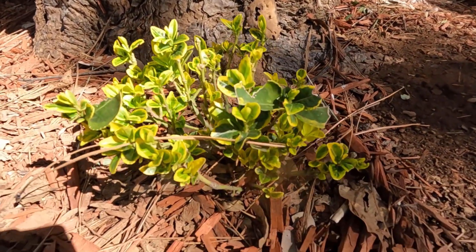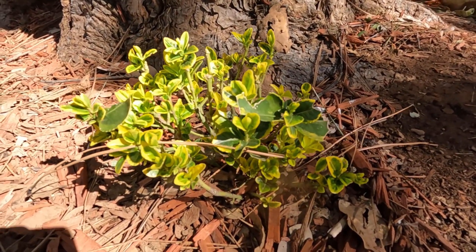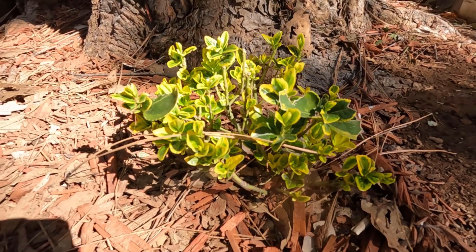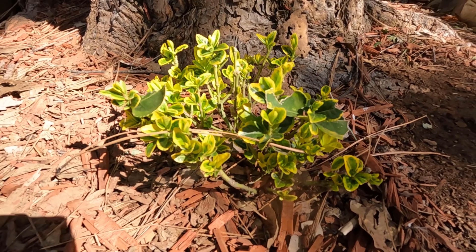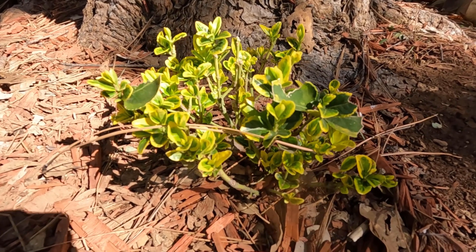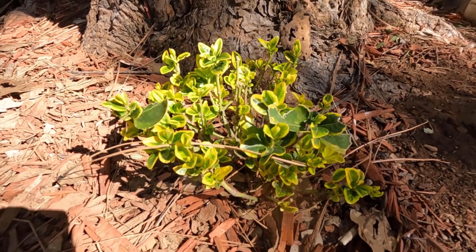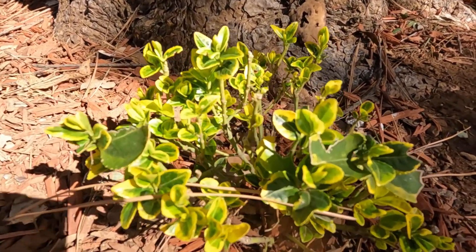I don't know what this is — I just planted it. There was a sale at Lowe's and I got a few of these, and this is the only one that really made it. The birds kind of chomped on it a little bit, pecking at it out of curiosity, realized it wasn't anything good to eat and moved on. Now it's making a comeback.